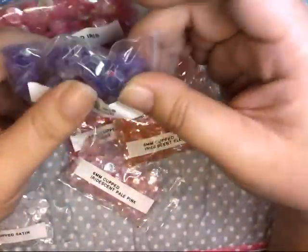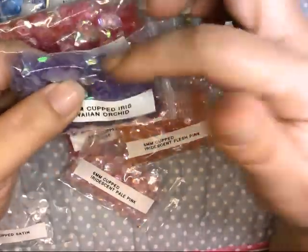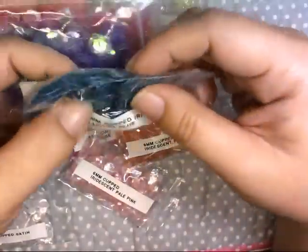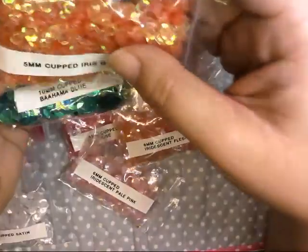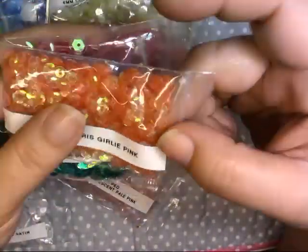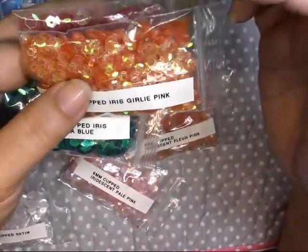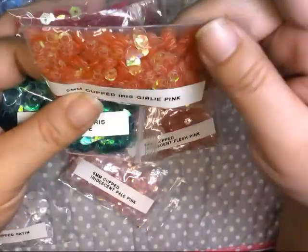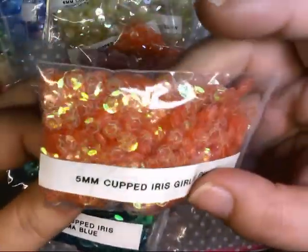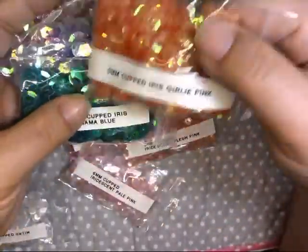I also got the 10 millimeter in Hawaiian orchid in the iris finish, and Bahama blue also in iris — I suspect those were clearance items too. Then there's this five millimeter in girly pink; because of the times-two AB it actually looks more like an orangey peachy color, so I'm not sure I'd buy that again, but it's good to have as a reference.